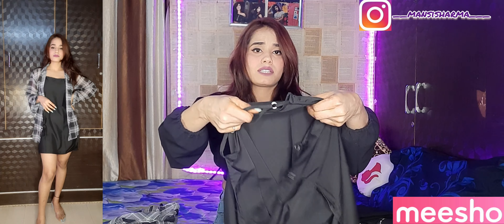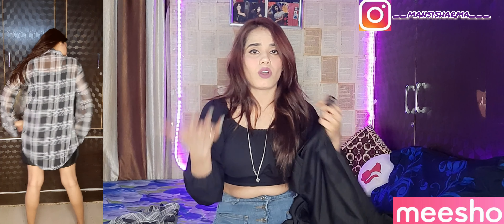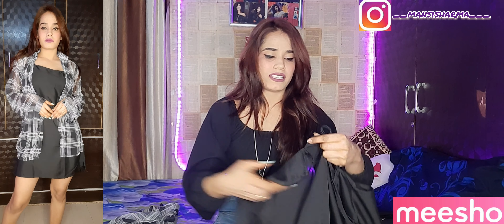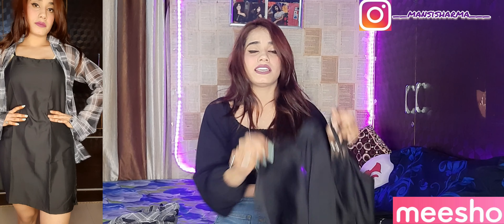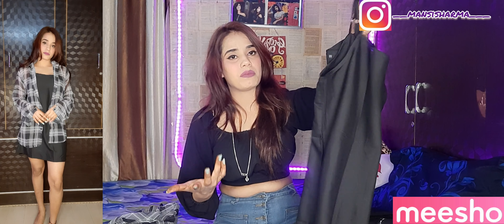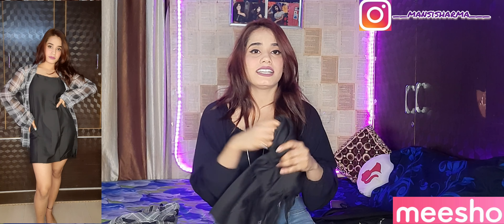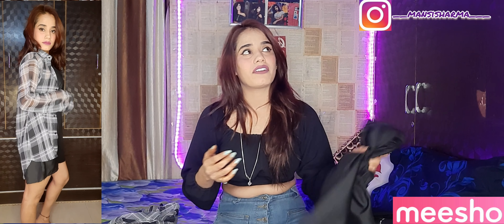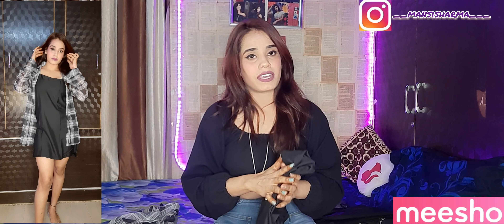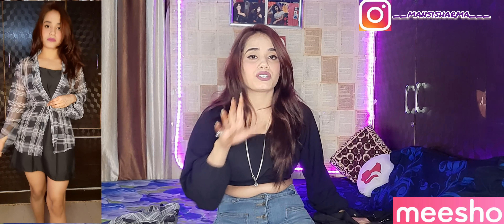Even if the look seems good, if the fabric is bad then overall it won't be worth it. The fabric is very light and simple, with no double coating. The length is not long — it is more like a skirt type length. There is no proper fitting. It is a simple inner fabric and I never expected this quality.